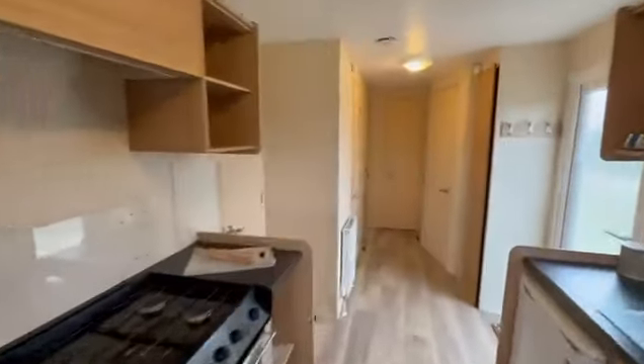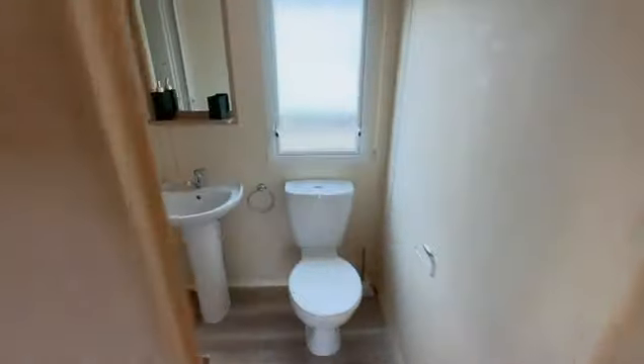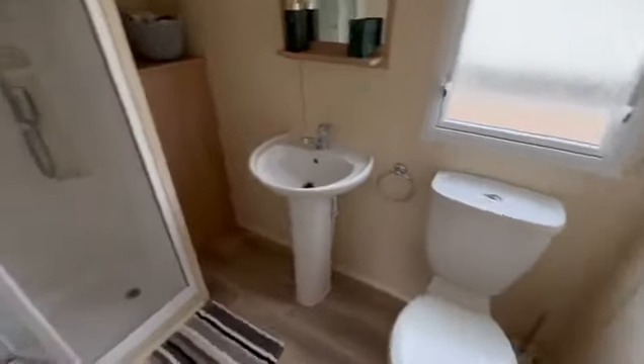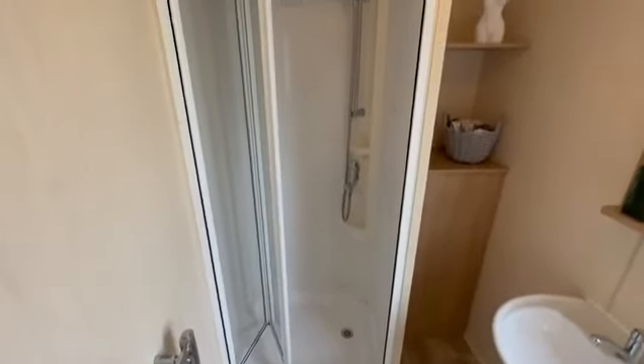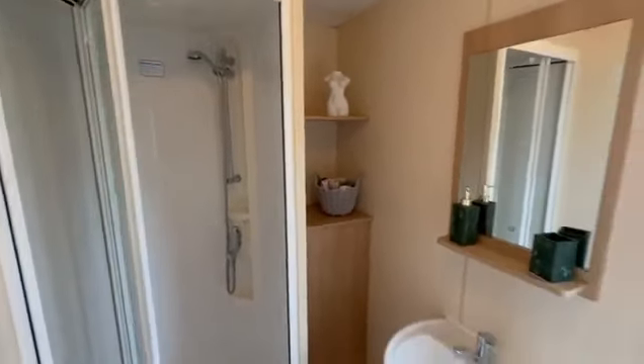As we go through, we'll first check out the master bathroom. As you can see you've got your toilet, your sink, and shelving and cupboard space, then a nice big end shower just here, and also a towel radiator.